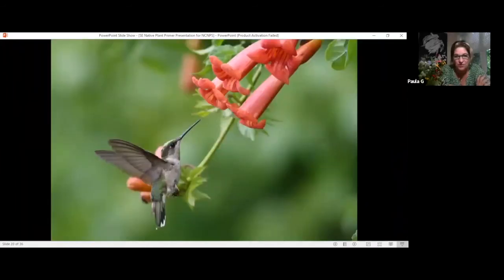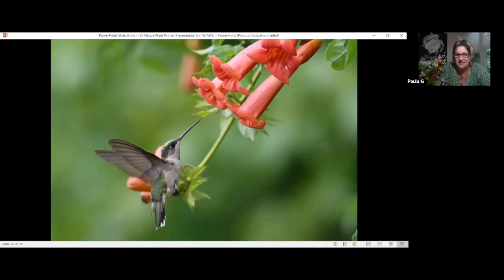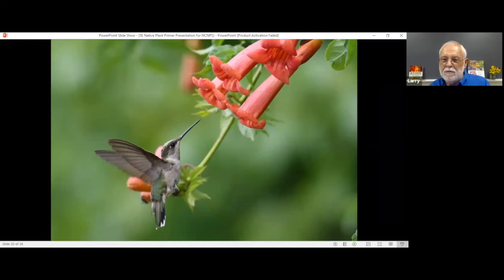My trumpet vine — I had to eradicate it because I put it in the garden on a post, but from the root suckers it comes up everywhere. I love it on a fence or in other places, but I would not plant it in my mixed garden again. It needs a cow pasture so it can grow out on the fence posts. One of its old common names is cow itch vine, because it's ubiquitous in the South out on fence posts in a cow pasture.